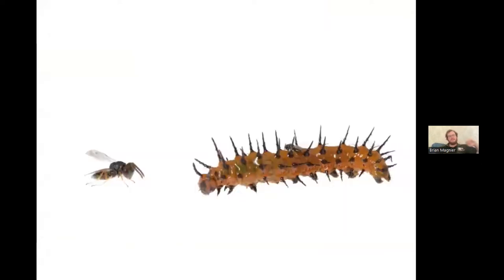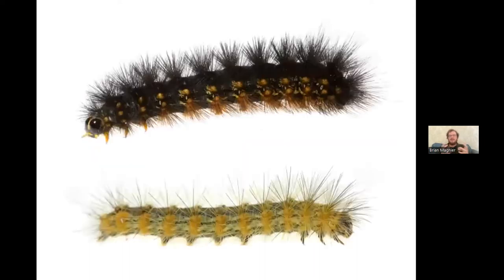Another common defense is spines or spikes, like this io moth caterpillar. Some caterpillars are fuzzy and harmless to pick up, like a woolly bear, but this io moth caterpillar is super spiky with venomous bundles of spines all along its body. I accidentally brushed against one on a boardwalk near Tampa and my arm immediately started swelling up, burning and stinging for about an hour — one out of ten, would not recommend. Fuzz may also protect against parasitoid wasps and flies trying to lay eggs in the caterpillar.